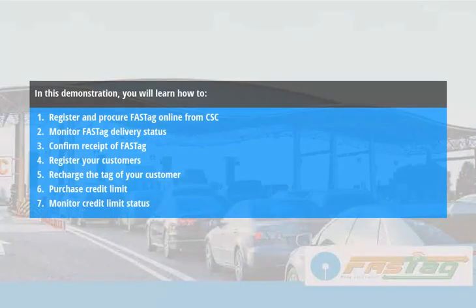In this demonstration, you will learn how to register and procure FastTag online from CSC, monitor FastTag delivery status, confirm receipt of FastTag, register your customers, recharge the tag of your customer, purchase credit limit, and monitor credit limit status.